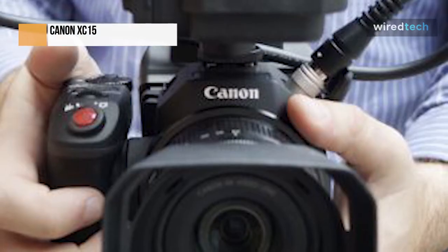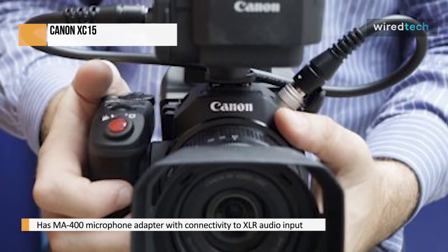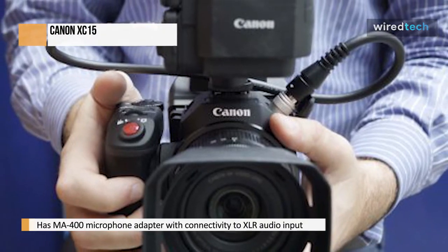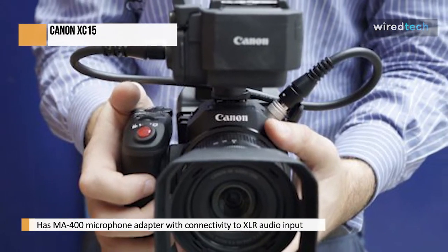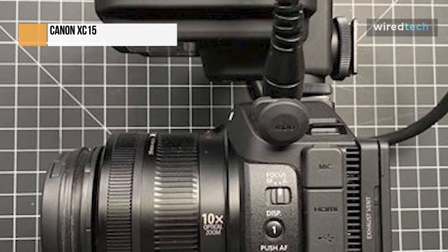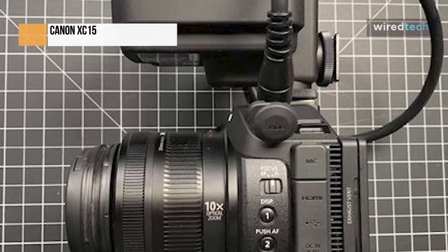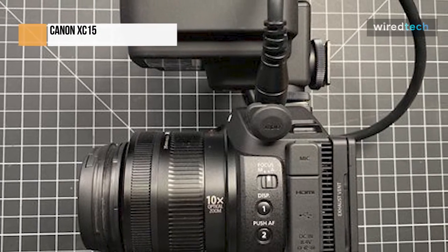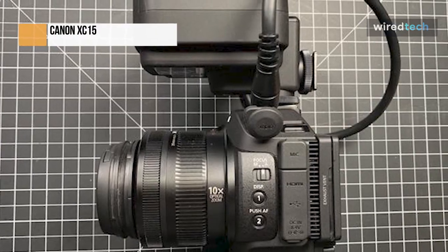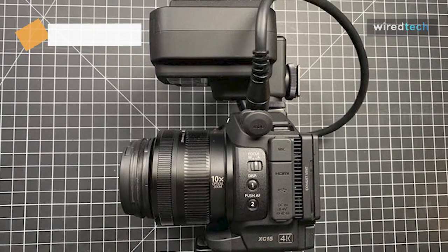SD cards can also store still photos. Data mix-ups can be prevented by keeping 4K video separate from 1080p video and still photographs. The MA400 microphone adapter, which connects to an XLR audio input, is included with the XC15. The MA400 is intended for single-user applications like run-and-gun news gathering and was initially developed for the C300 Mark II. It has an external mic holder and may be mounted on shoes in two different ways.